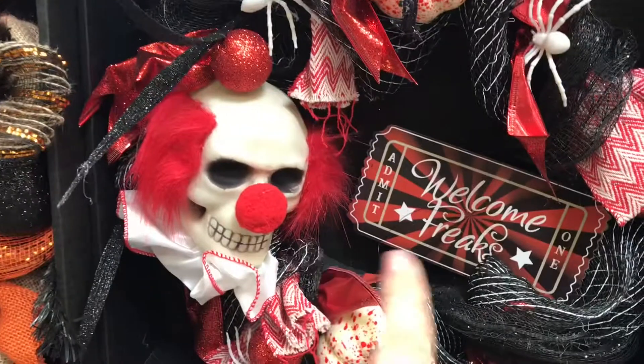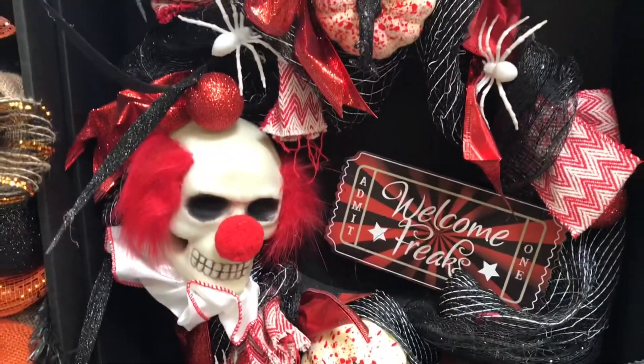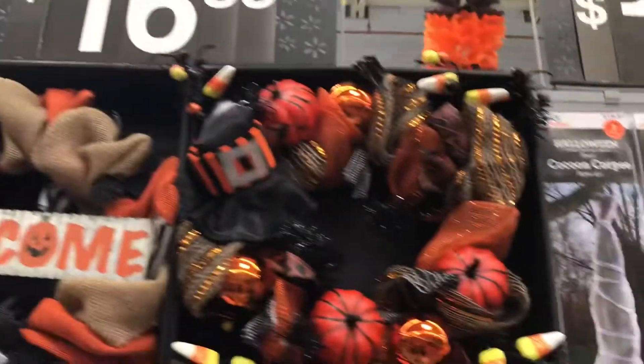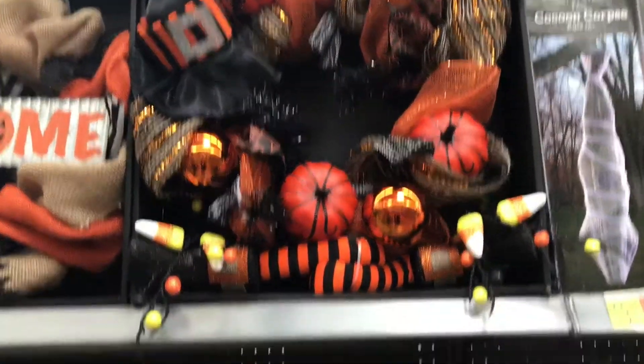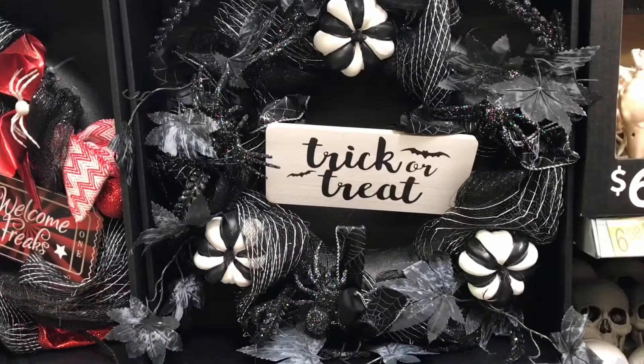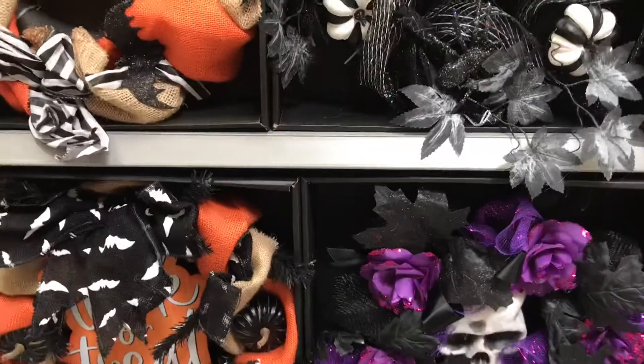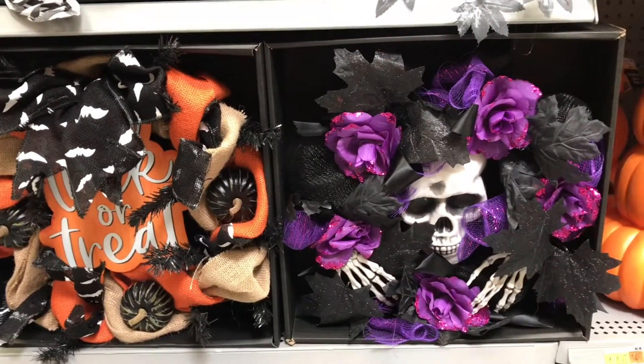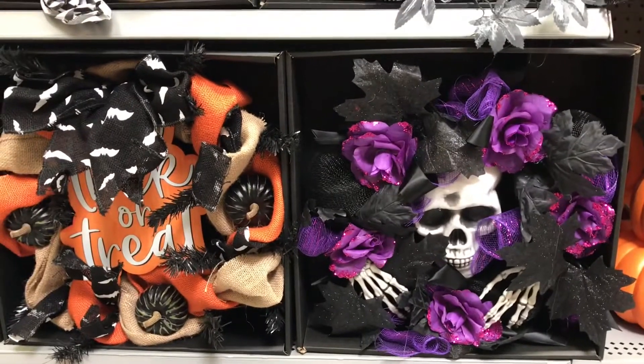They even had a clown one that said 'Welcome Freaks' — so yeah, they're all $16.88, not bad. It's hard to pick just one. If you have double doors you could probably put two, but otherwise it'd be too hard to choose.